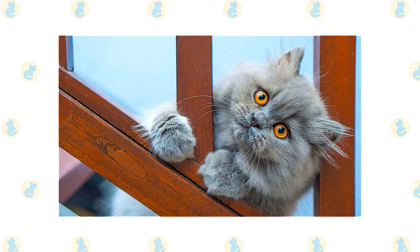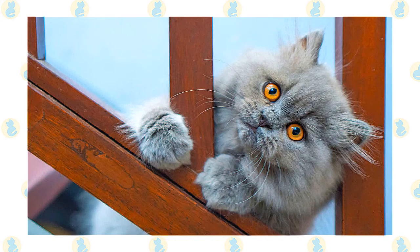If you crave a warm cuddle buddy for those cold nights in Siberia or wherever you live, the Siberian cat may be the perfect feline family member for you.